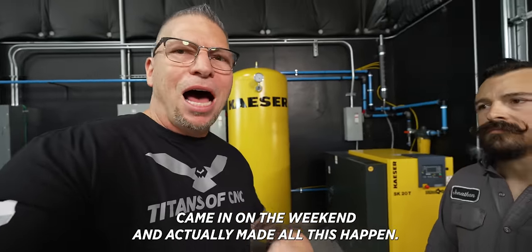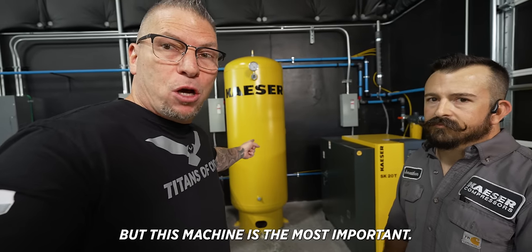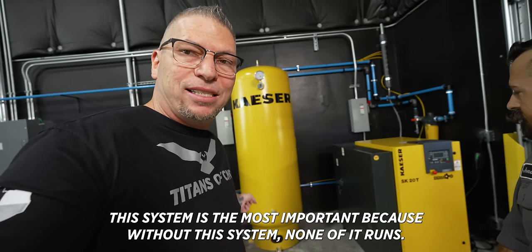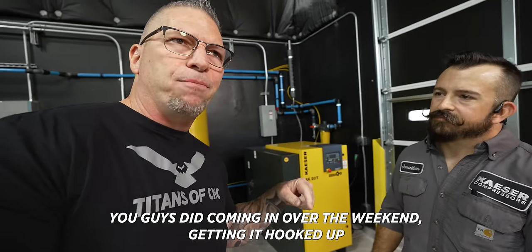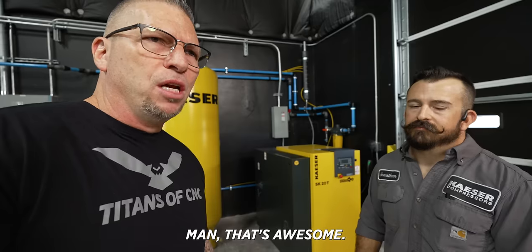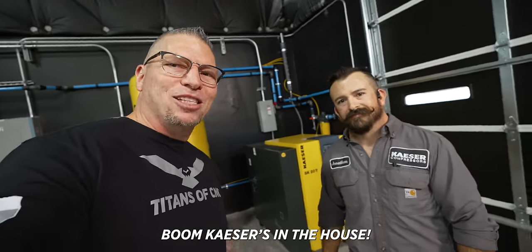I always say you can have millions of dollars worth of machines, but this air system is the most important piece — because without it, none of it runs. Jonathan and his team came in on the weekend and made all this happen. That was an awesome thing you guys did — coming in over the weekend, getting it hooked up so we didn't have to shut our machines down. I'm super honored to have this system.